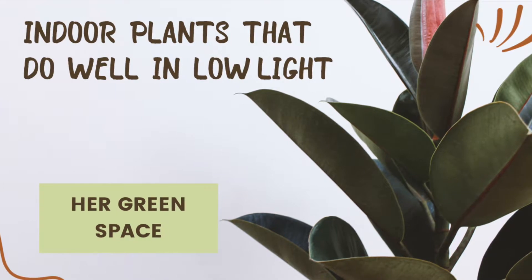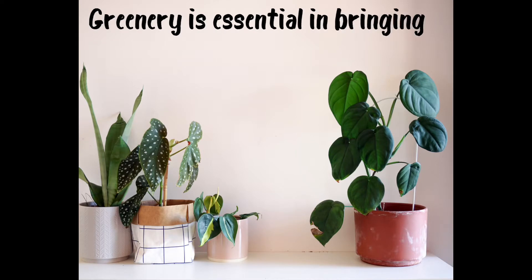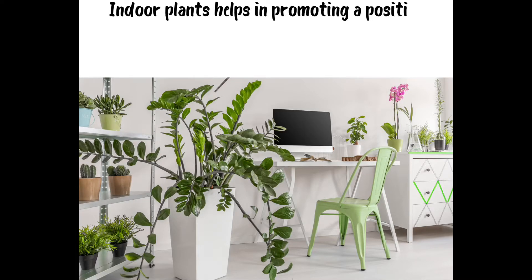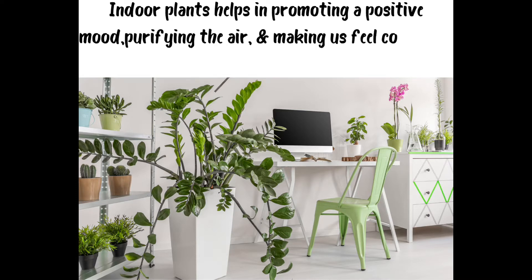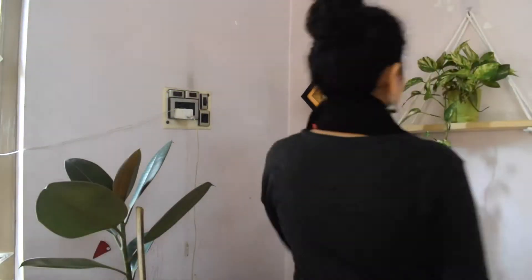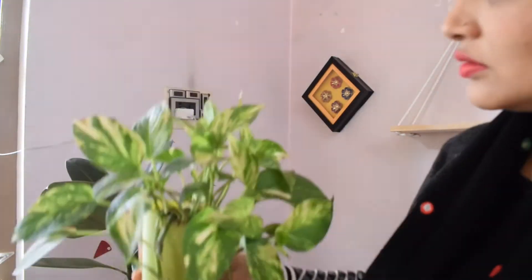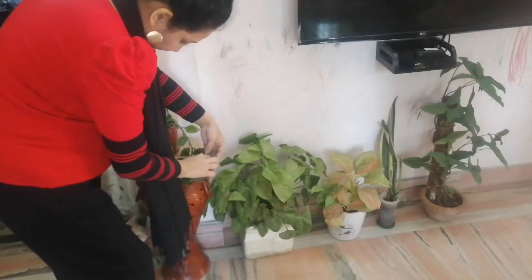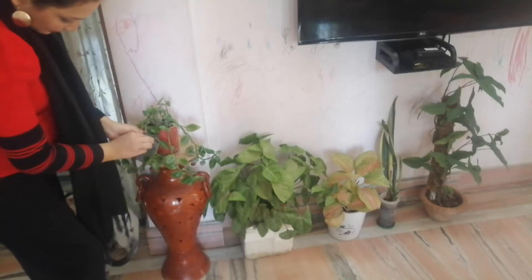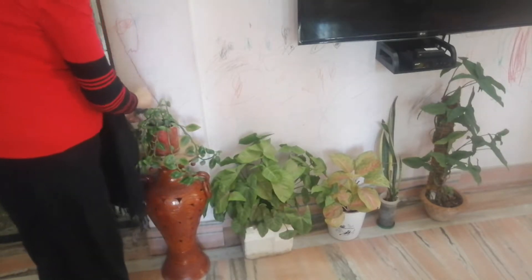Today I'm going to talk about plants that do well in low light conditions. Everybody loves houseplants, but not everyone has the space that basks in natural light, and you may have one too many dead plants to prove that. But that does not mean you have to give up indoor plants for good. The key is just choosing plants that do well in a low light environment.